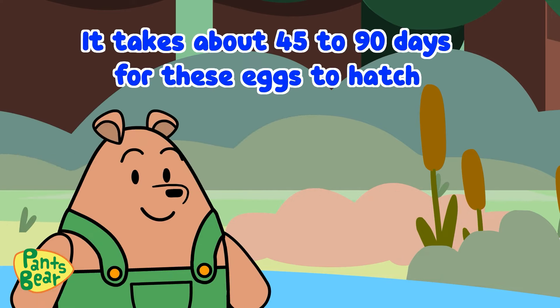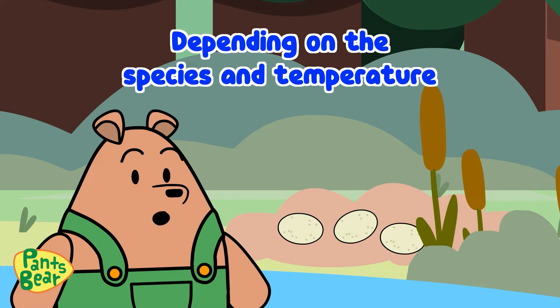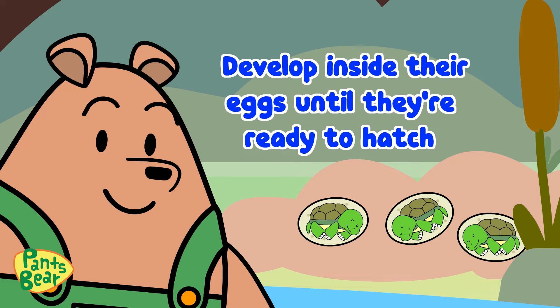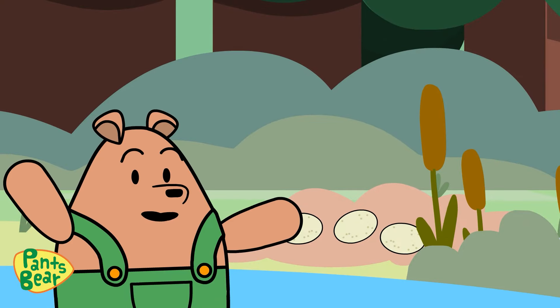It takes about 45 to 90 days for these eggs to hatch, depending on the species and temperature. The baby turtles develop inside their eggs until they're ready to hatch and begin their amazing journey as tiny hatchlings.